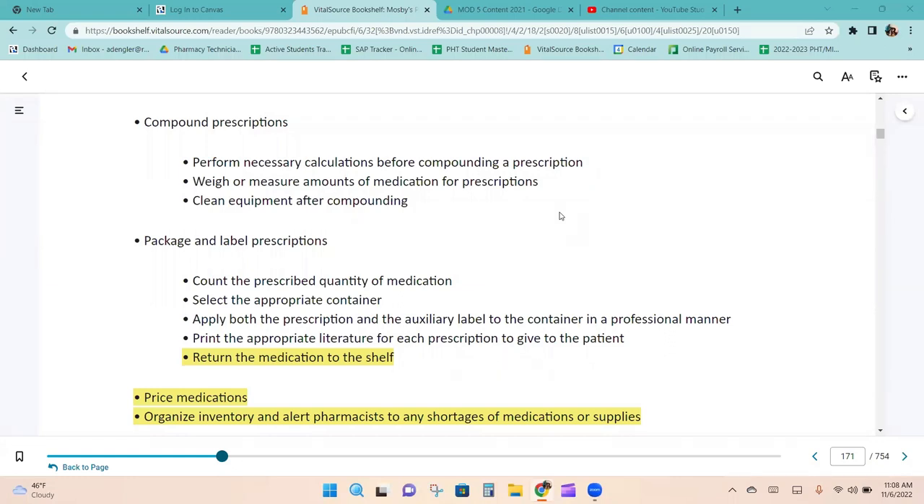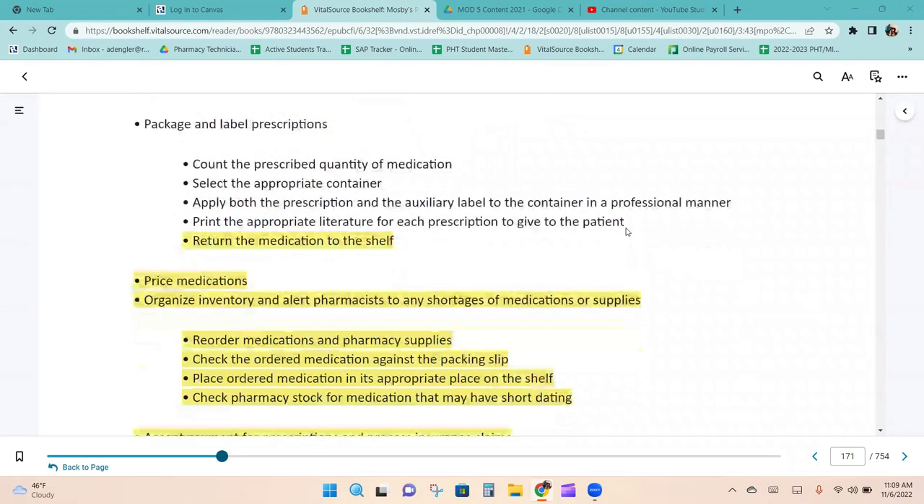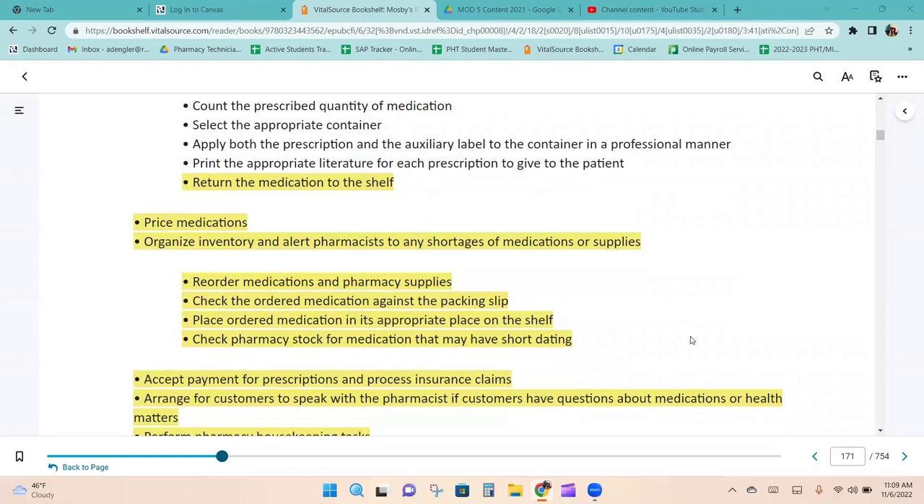You could compound prescriptions, which involves performing necessary calculations before compounding, weighing or measuring amounts of medications, cleaning equipment after compounding, packaging and labeling prescriptions, counting the prescribed quantity of medication, selecting the appropriate container, and applying both the prescription and auxiliary labels to the container in a professional, elegant manner — meaning labels are straight and nothing is covered by the auxiliary labels.